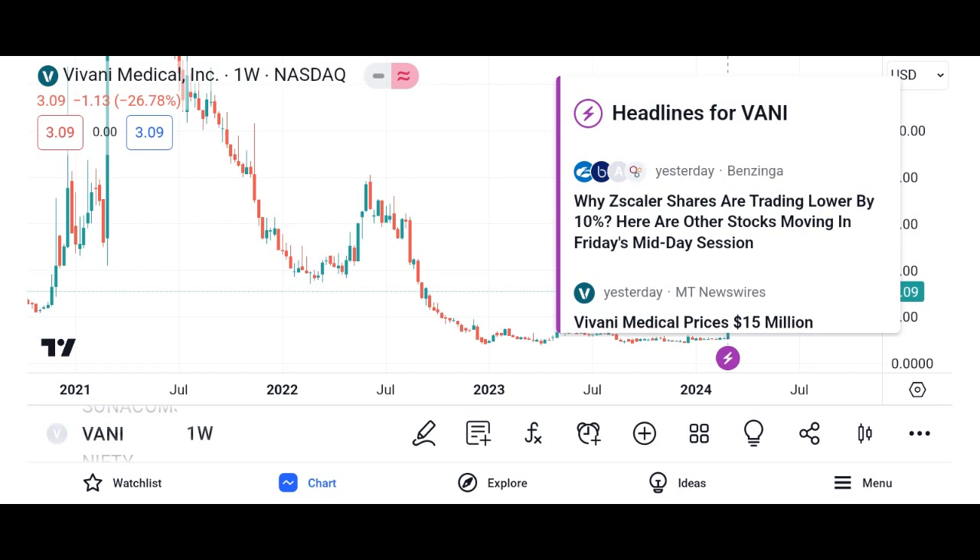Factors to consider before investing in Vani shares. First, company fundamentals: evaluate Vani Corporation's financial statements, including revenue, earnings, and debt levels, to assess its overall health and profitability. Second, industry trends: consider the broader industry trends and market dynamics that could impact Vani Corporation's future growth and performance.